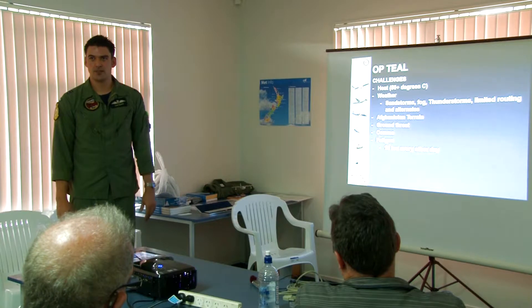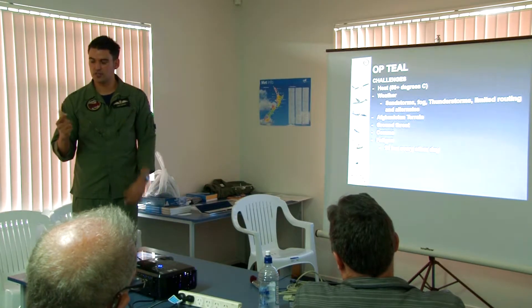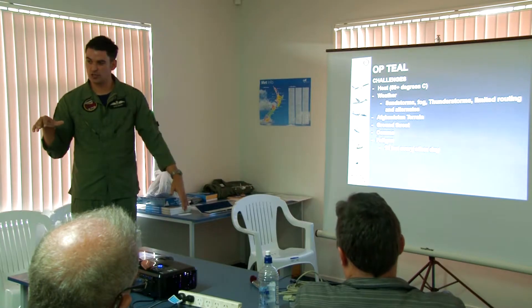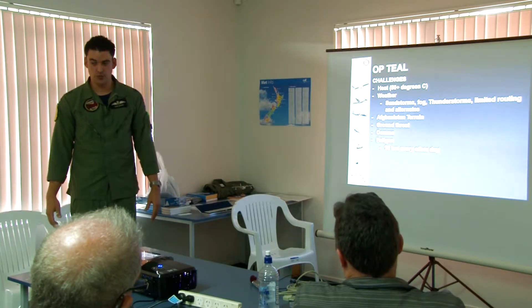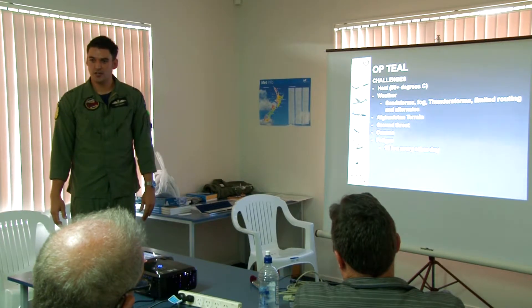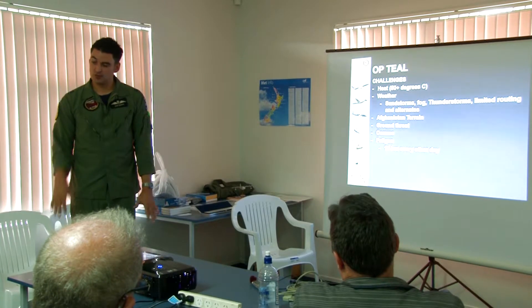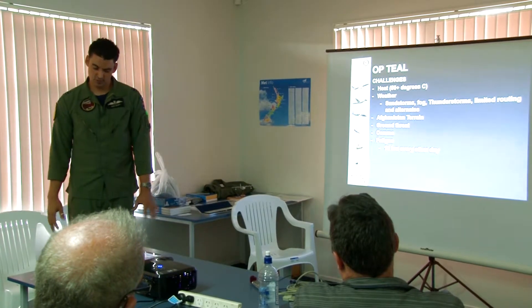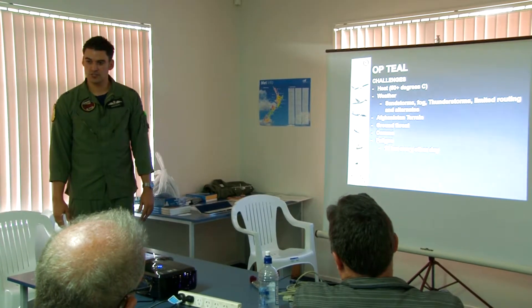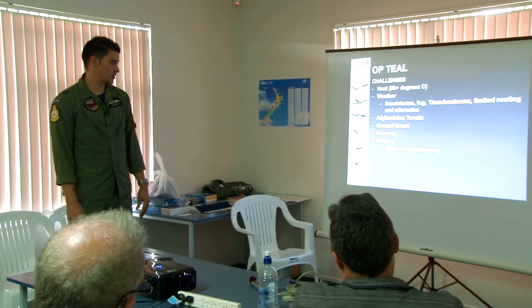Around Dubai, the fog can all of a sudden go from nothing to every single airport and every divert being closed, which can get pretty stressful sometimes. A couple of times we were coming back to Dubai and the weather would be all good, and next minute every airport was closed. It gets pretty interesting - you really don't want to have to turn around.